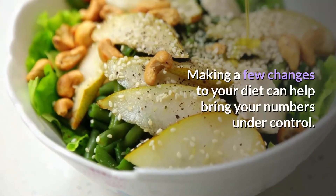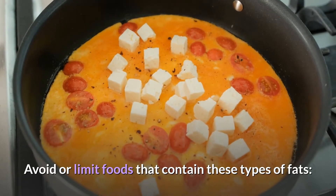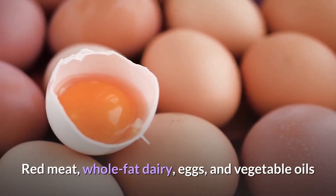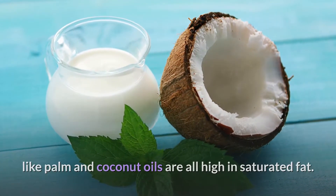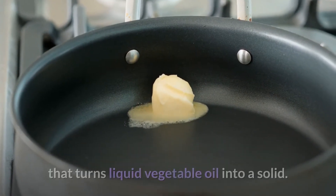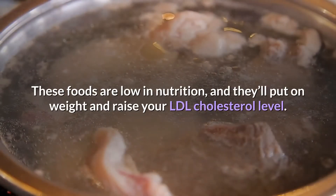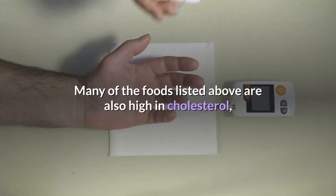Third, change your diet. Making a few changes to your diet can help bring your numbers under control. Avoid or limit foods that contain saturated fats — animal-based products that increase LDL cholesterol. Red meat, whole-fat dairy, eggs, and vegetable oils like palm and coconut oils are all high in saturated fat. Trans fats are artificial fats produced through a chemical process that turns liquid vegetable oil into a solid. Foods high in trans fats include fried foods, fast foods, and baked goods — these are low in nutrition and will raise your LDL cholesterol level.